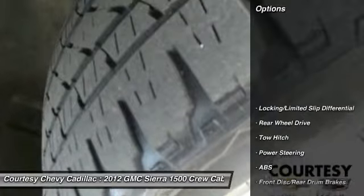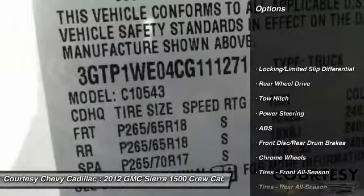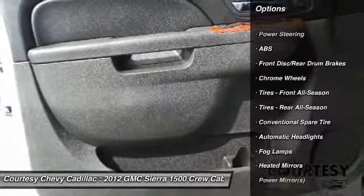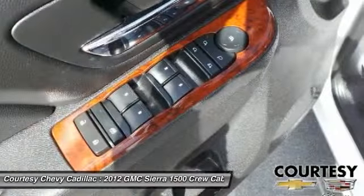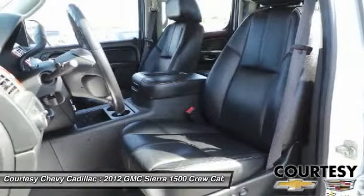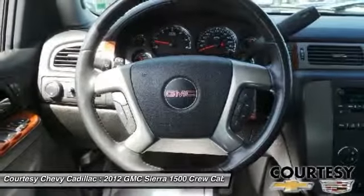Here are some of this vehicle's great options: steering wheel audio controls, remote engine start, keyless entry, power passenger seat, tow hitch, anti-lock braking system, leather wrapped steering wheel, Bluetooth, power steering, adjustable steering wheel.